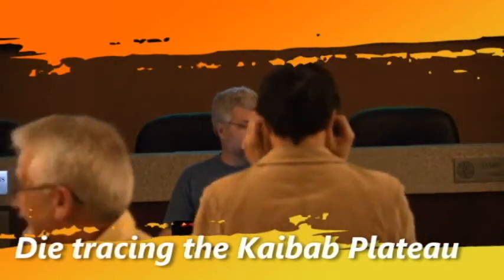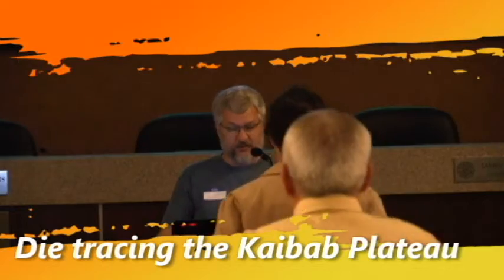Okay, ladies and gentlemen, boys and girls, cavers of all ages, it's time to sit down and listen to Ben Tobin talk about his Grand Canyon resources update.